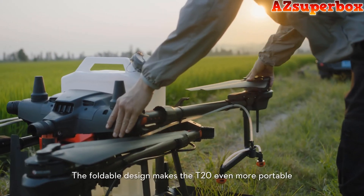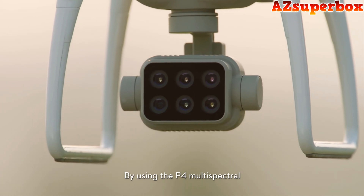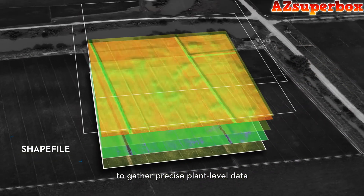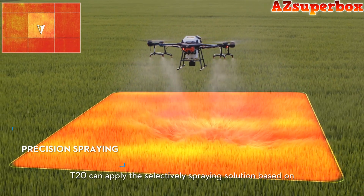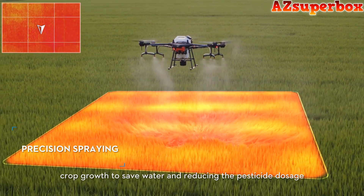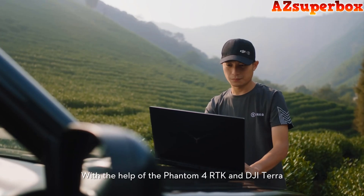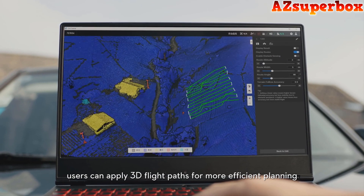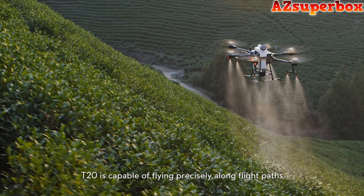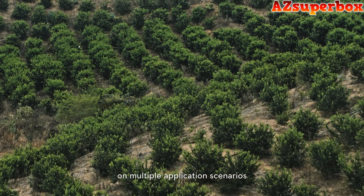By using the P4 multispectral to gather precise plant-level data, the T20 can apply a selective spraying solution based on crop growth to save water and reduce pesticide dosage. With the help of Phantom 4 RTK and DJI Terra, users can apply 3D flight paths for more efficient planning. The T20 is capable of flying precisely above flight paths on multiple application scenarios.